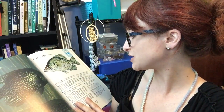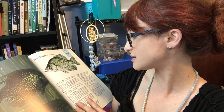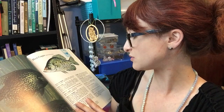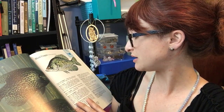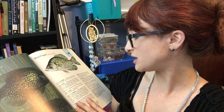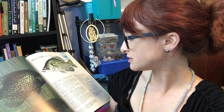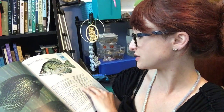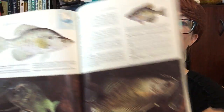Black crappie have silvery sides with a greenish to yellowish cast and scattered dark specks. The dorsal fin has seven or eight spines. Black crappie are deeper bodied than whites and have a less noticeable depression in the profile above the eye. They are known to hybridize with white crappie.